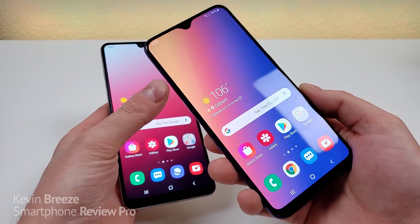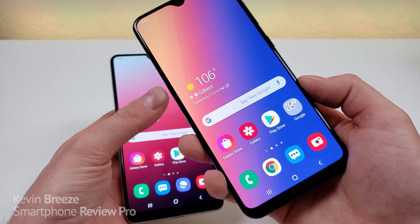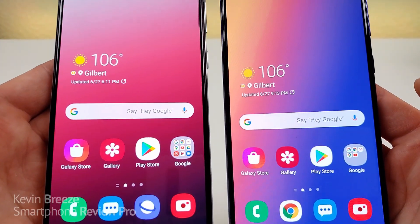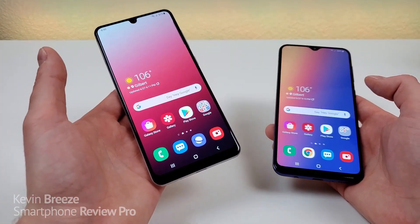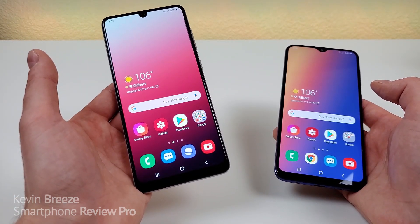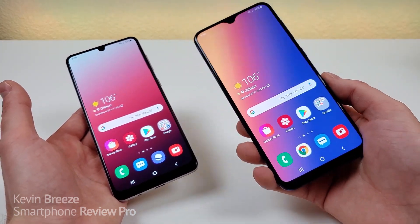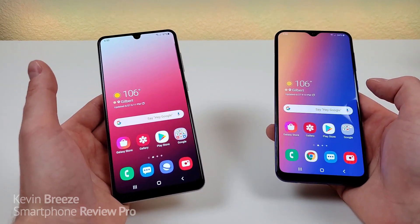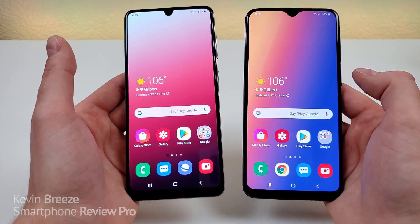If the display looks a little wavier with the A30s, that's because I left on the plastic screen protector that comes pre-installed on the phone. Both displays do look good — they have great-looking colors — but without a doubt the A31 has the better display. The A31 also features an aspect ratio of 20x9 compared to 19.5x9 with the A30s, and both phones feature an 84.9% screen-to-body ratio.